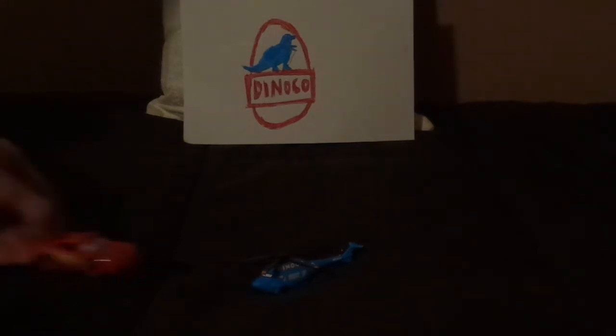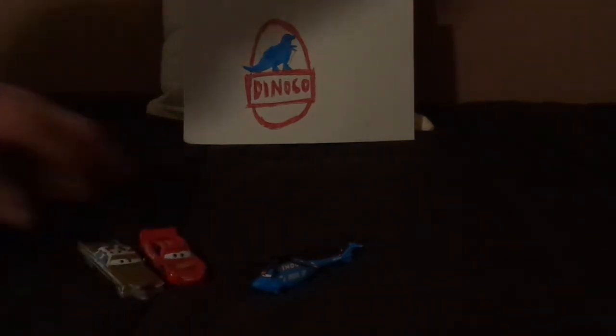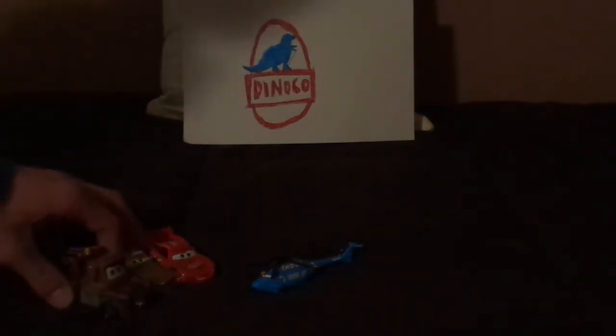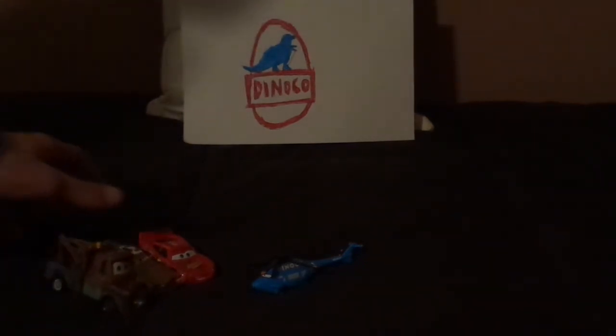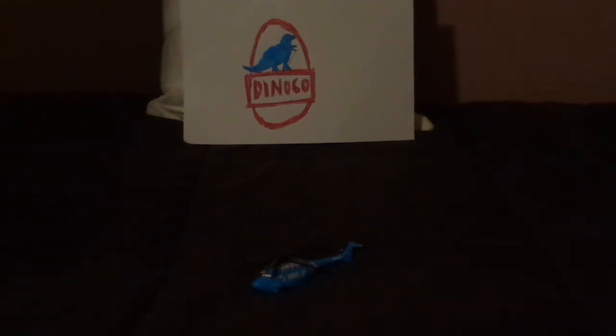At the request of Lightning McQueen from Tex Dinoco, he gives his BFF Mater his very first helicopter ride, and he flies Mater over Radiator Springs. And that is it, so let's get right into the review.